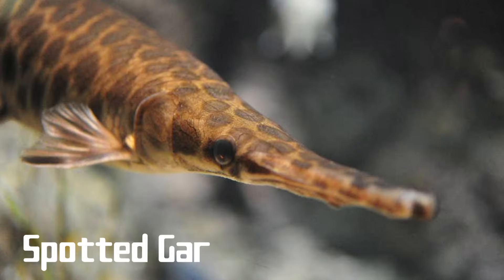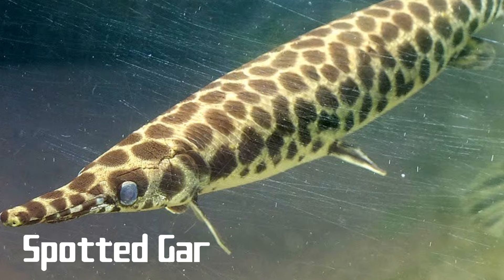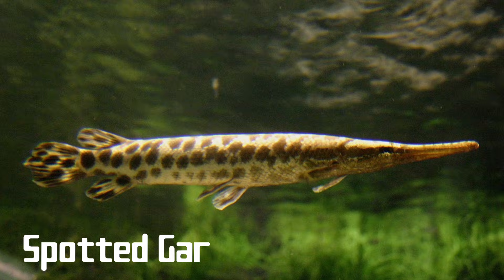Spotted gar will usually have a beautiful array of large black spots across the entire body. They can be common in the southern states and are found as far north as southern Ontario, though they are very rare in that portion of their range. The spotted gar usually maxes out at two to three feet and four to six pounds, making it one of the smaller species. Spotted gar are often found in clear, slow, and shallow waters of creeks, rivers, and lakes, and like other gar species, they occasionally enter brackish or more salty waters.